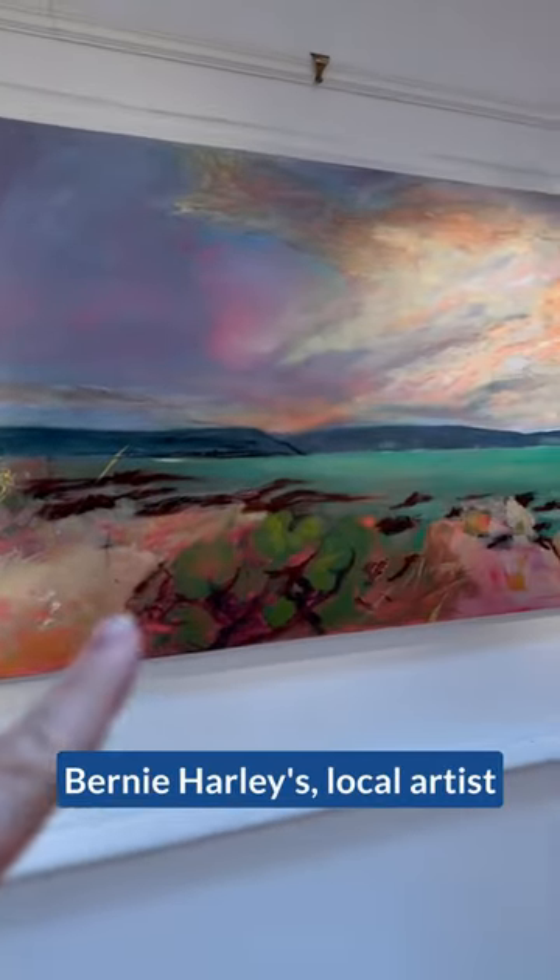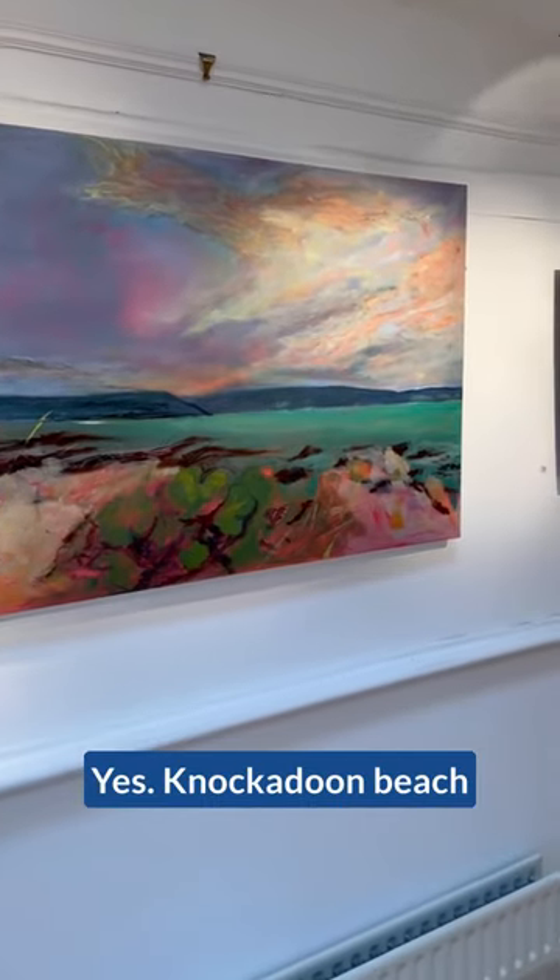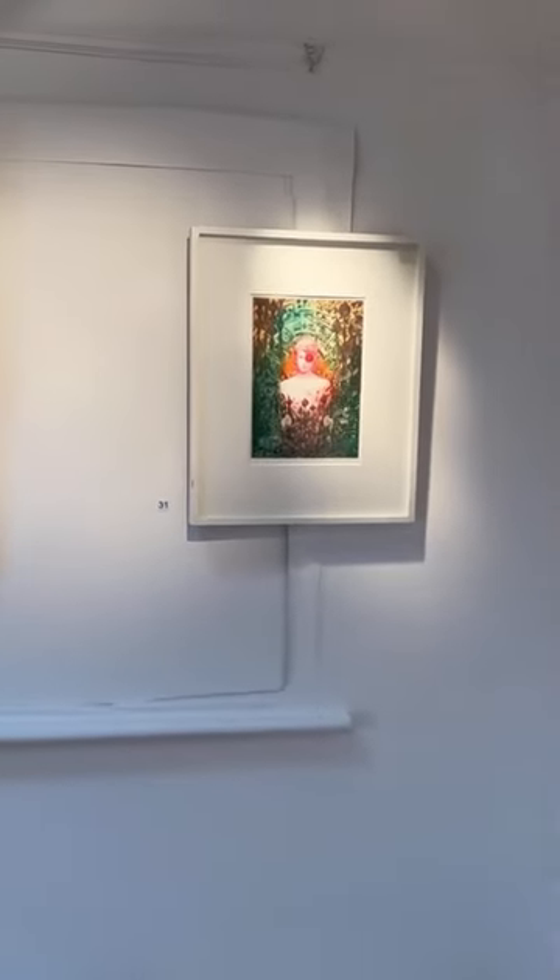This painting is by Bernie Hurley, a local artist. Nakadun Beach in West Waterford. It's beautiful. That's my Iranian fantasy.